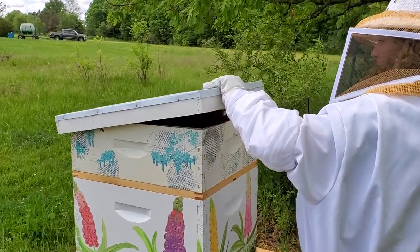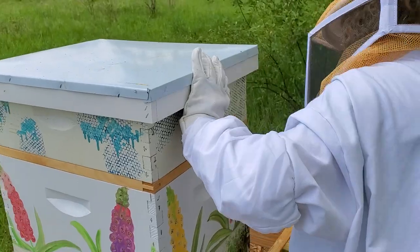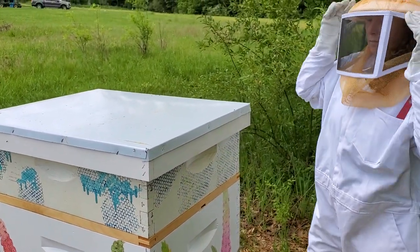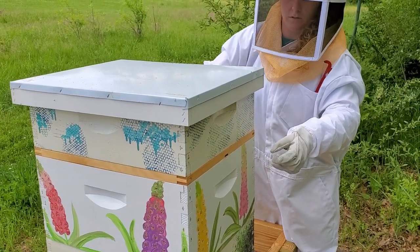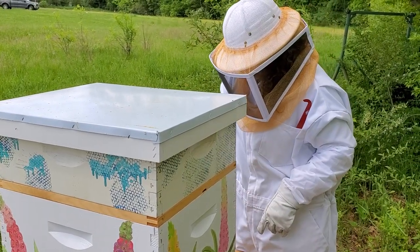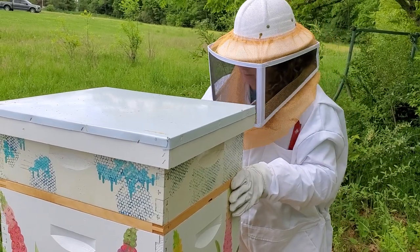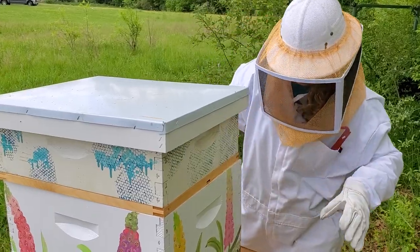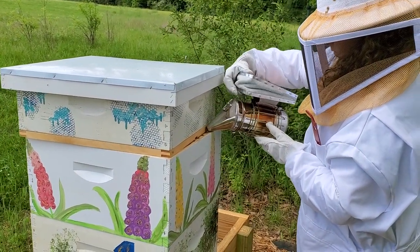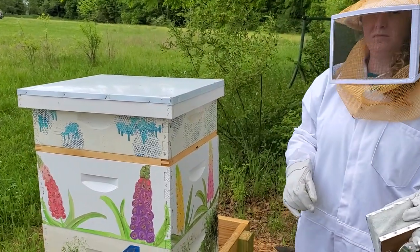He already sprayed down the top box, and I'm going to give it another couple puffs. I'm going to take off the first hive body right here because the queen is likely in the bottom, but we'll keep it close just in case. I'll take off the inner cover before taking off the whole body. We're lucky right now they haven't built up propolis, which is a bee glue — we haven't had to deal with that yet. Normally you'll have to use your hive tool to get those open. It's super sticky stuff.